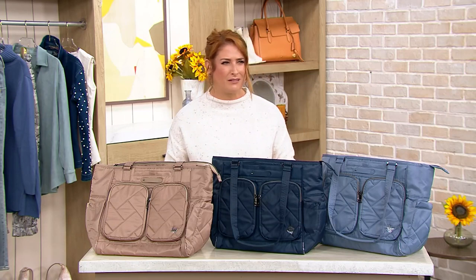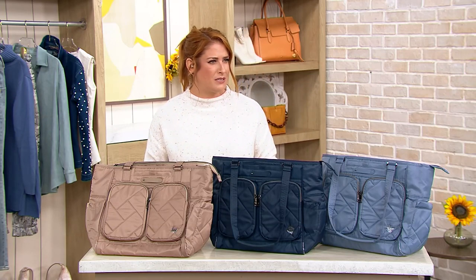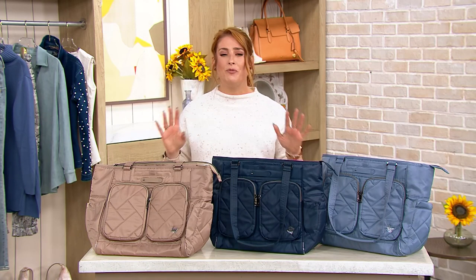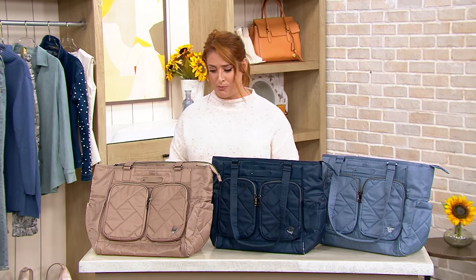Do they carry around books anymore? Are there libraries? Do you remember how expensive those college books were? Like hundreds of dollars for a book — it was out of control. Anyways, carrying around their books, their laptops, their notebooks — this is perfect for them.